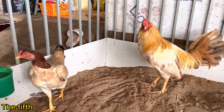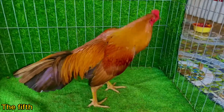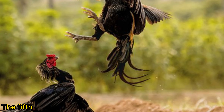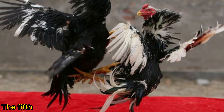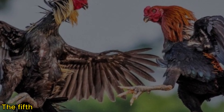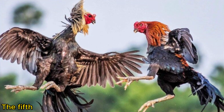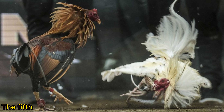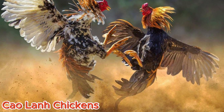The fifth chicken breed is a native fighting chicken of Vietnam, originating from the Cao Lan region in Dong Thap. Can you guess what breed it is? They are closely associated with fiery and thrilling cockfighting matches. That's correct — the Cao Lan chicken.